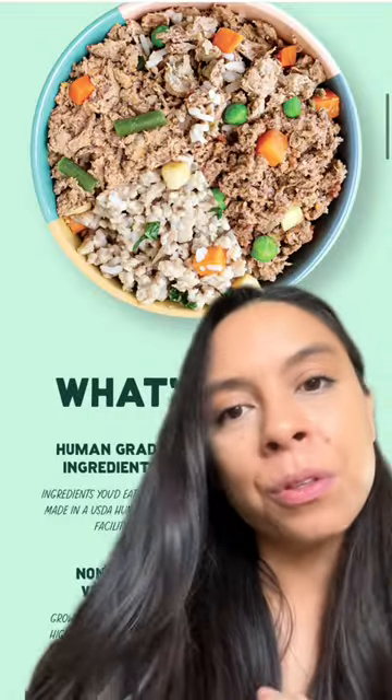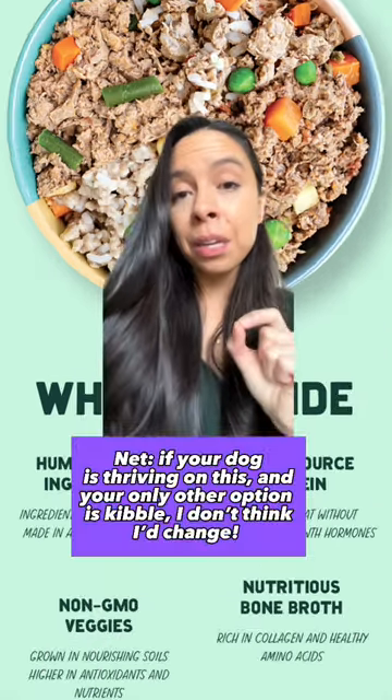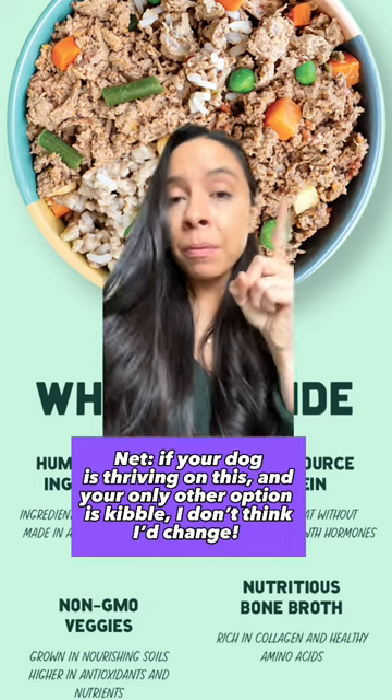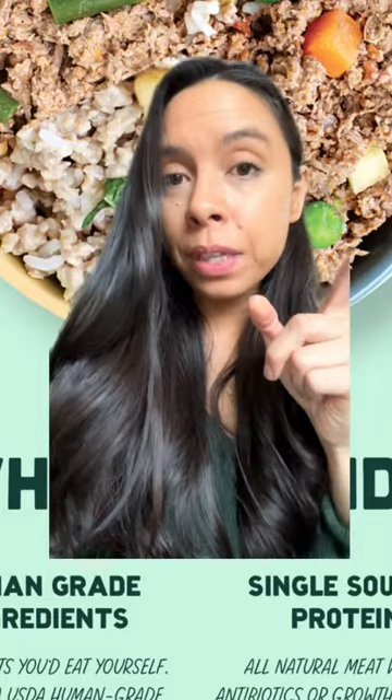I'm not the biggest fan of their use of rice, peas, and potatoes. If it was between feeding Pup Above or any other kibble out there, I'd probably feed Pup Above. But there are other gently cooked foods or raw foods that I would personally pick over this.